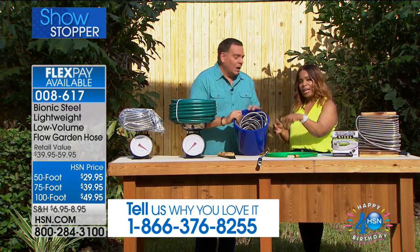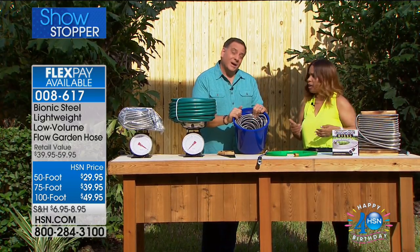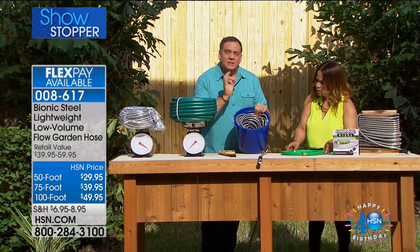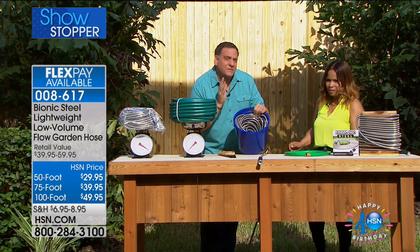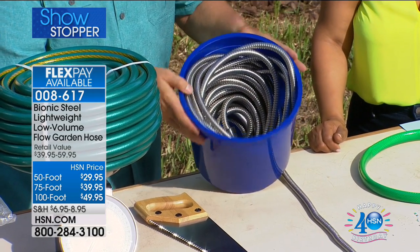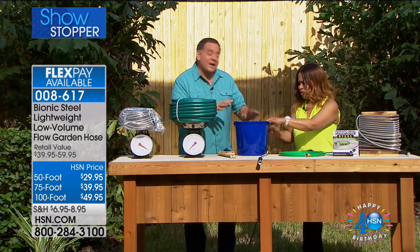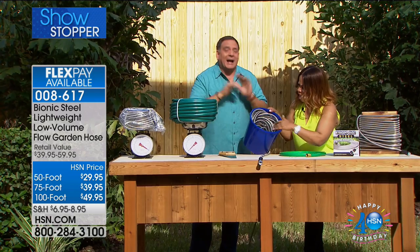Not only is it lightweight, it's incredibly compact. Here is 100 feet of Bionic Hose sitting inside a standard bucket — the same size you'd use to wash your car. If you live in an apartment or condo with no garage or hose reel storage, just carry a bucket with you. It's great for RVs, great for boats. You can have a hundred feet of hose with you anywhere you go.